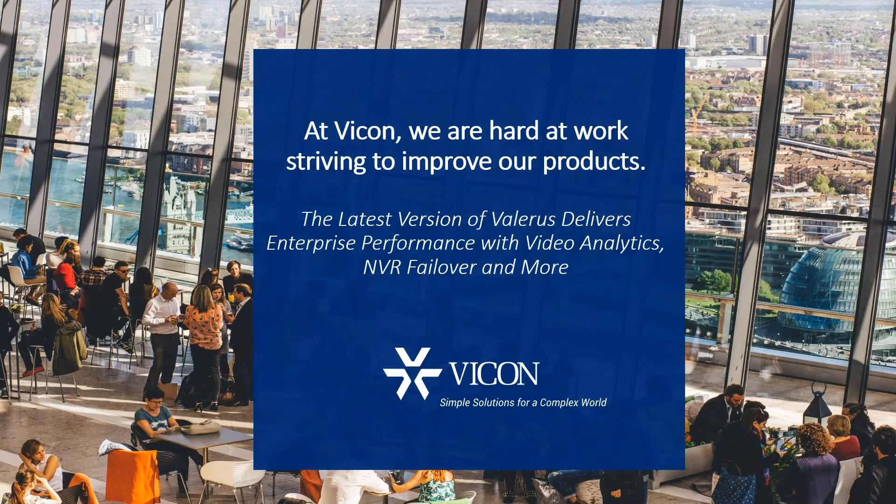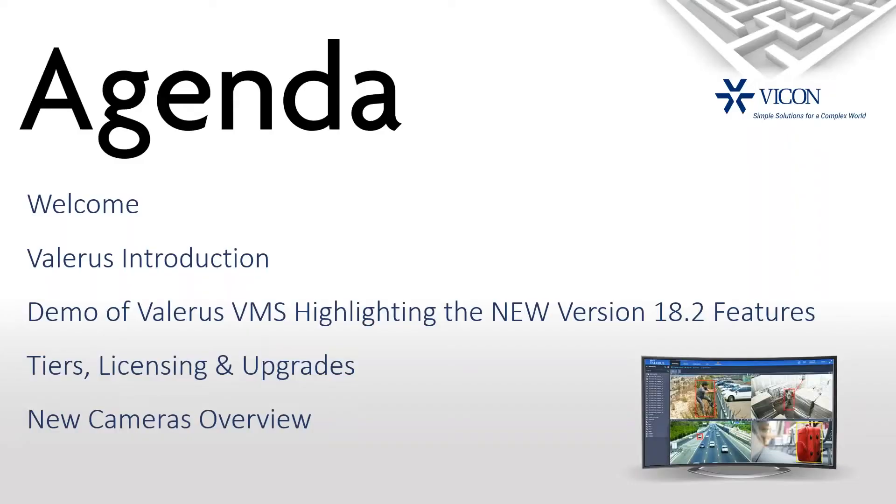Let's take a quick look at the agenda of what we'll be talking about today. I'm going to give a brief introduction of what Valeris is for those of you who are not familiar. Then we'll do a demo of the Valeris VMS, highlighting the new features in version 18.2. We'll talk about tiers, licensing, and upgrading to these new features.